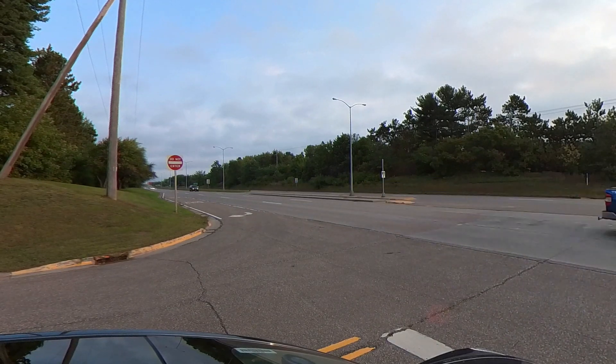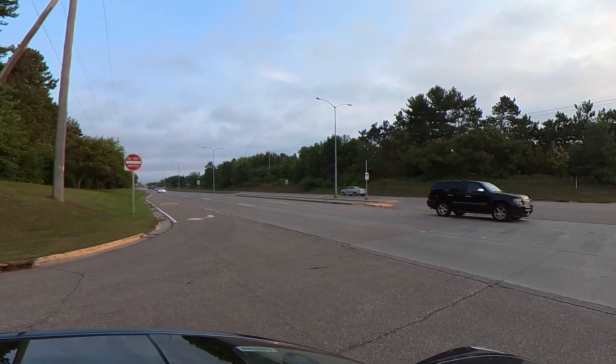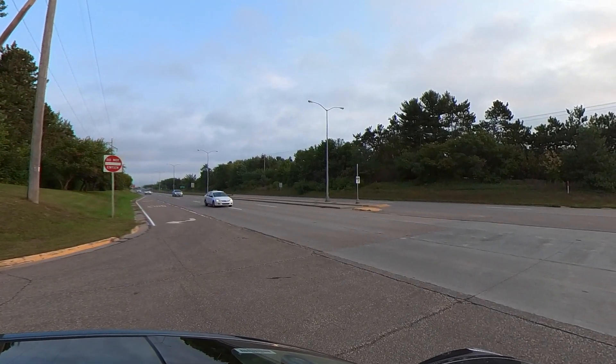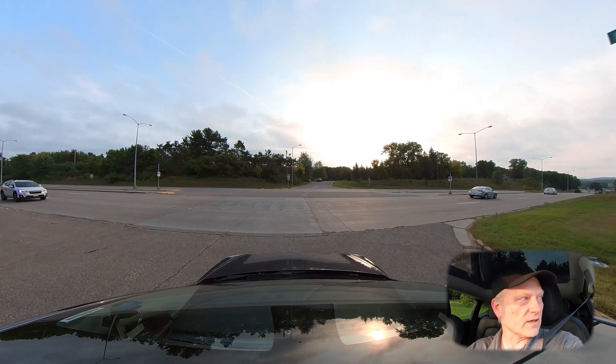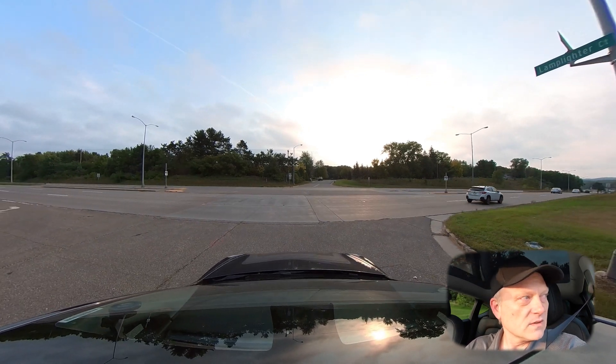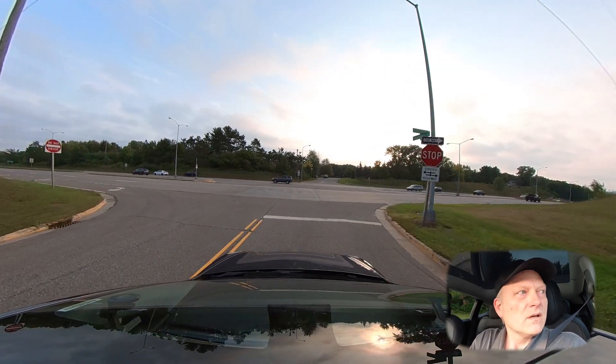Now we do have some sparse traffic coming in from the left. The car is creeping forward — I think it would have tried to get in front of this car, but it was just a little bit too aggressive on that one, so I had to take over.